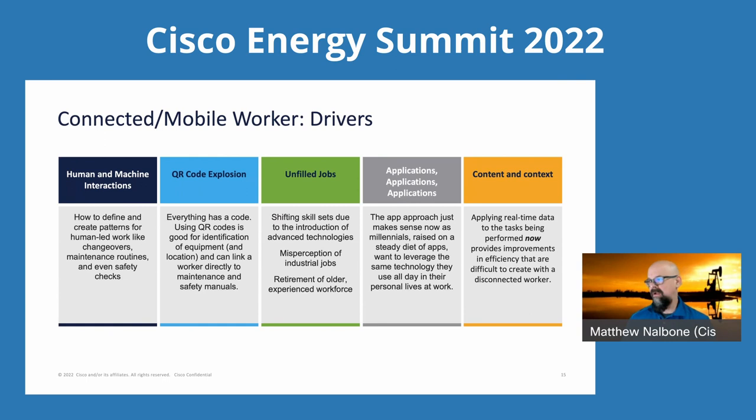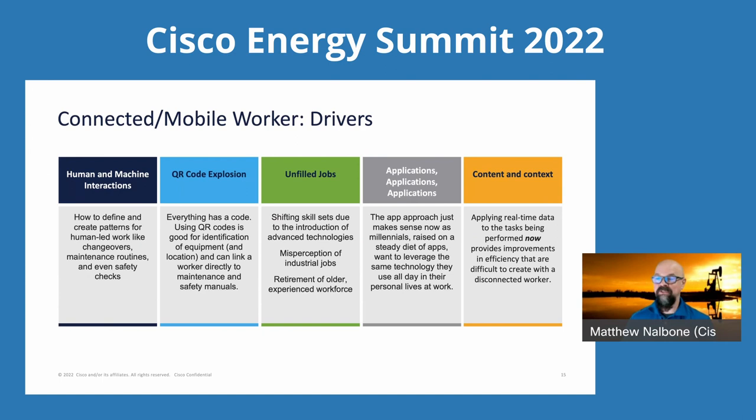Looking at the solution components — this looks a little familiar from what Keith had on the Instant Connect side, but this is more centric to an overall connected worker. The same topics are there: collaboration, the infrastructure, and security infrastructure that's both physical and cyber. It's not an exhaustive list of products and features — just the things you need to think about as you move through implementing something like this. The services are similar: discovery and strategy workshop, implementation services, support services. And then the partners: PTT and radio with something like Instant Connect, rugged and hazloc endpoints, operational applications, automation solutions — Emerson steps in there — resellers, and system integrators that help integrate everything into your applications and environments.